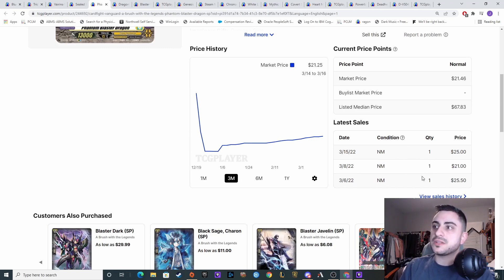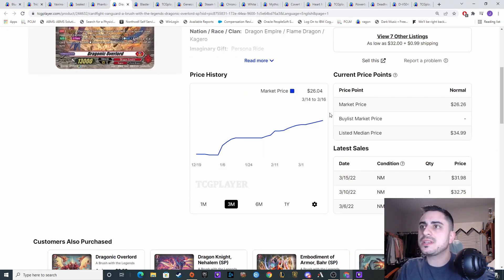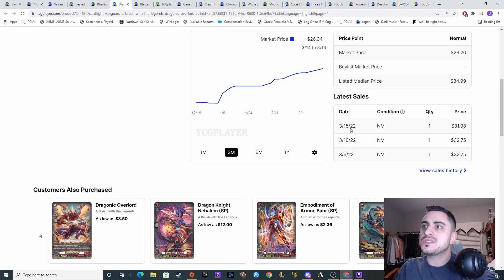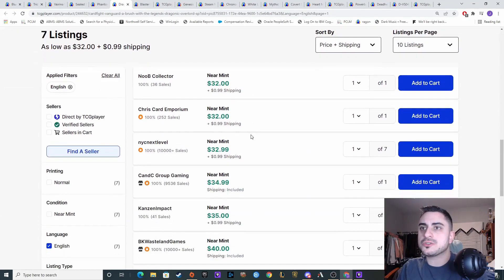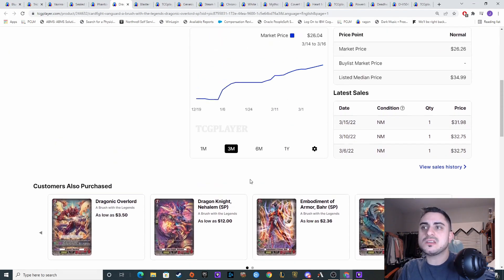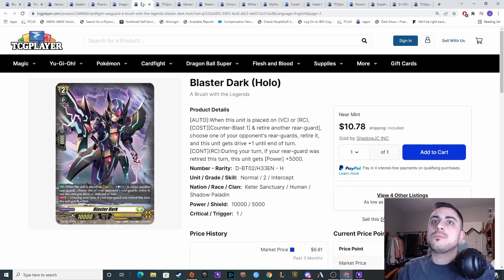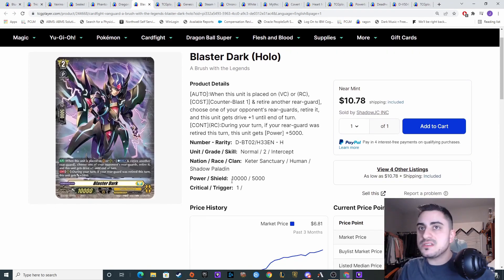We also have the Dronic Overlord SP and it really hasn't done too much — it's been on a steady incline. A copy did get bought for like $30, but overall not too bad. I think this is contingent on the skill — it has to be a good skill for people to want to buy it out. It's one of my personal favorite decks in Overdressed right now, but overall people don't really see it as a very strong deck, so I don't think it's going to have a huge clamoring unless that skill does something good.